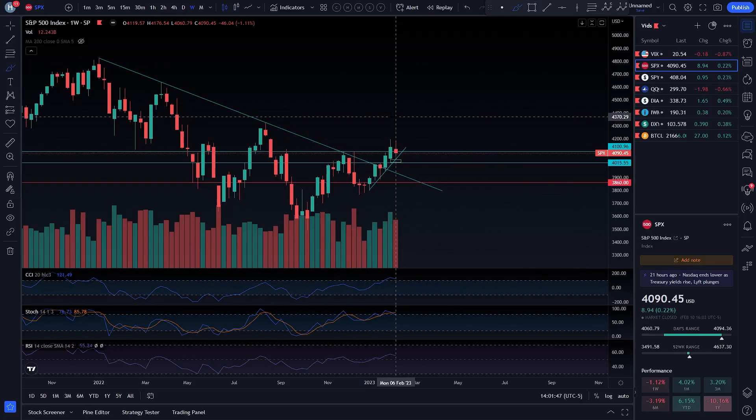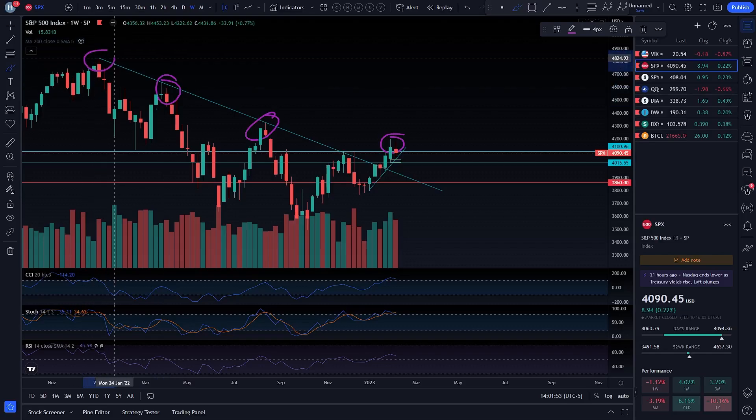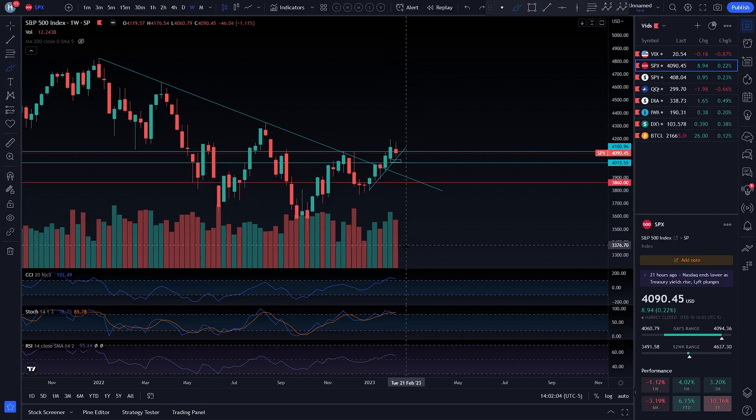Coming back over to SPX, we have two back-to-back topping tails here. When you get these, what do they typically lead to? They lead to tops. So not only do we have the topping tail this week, but you do have your Stochastic crossing down, officially crossing down from overbought territory.